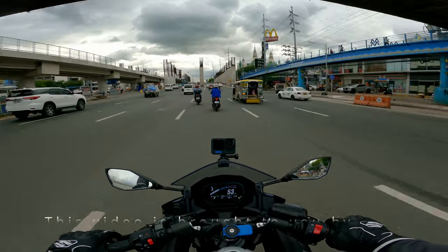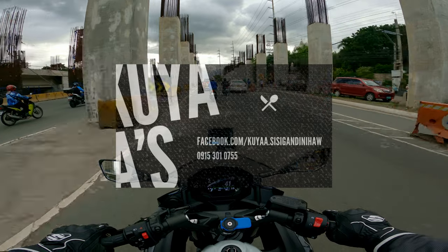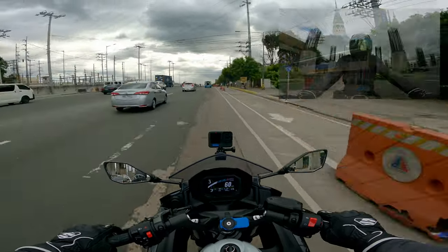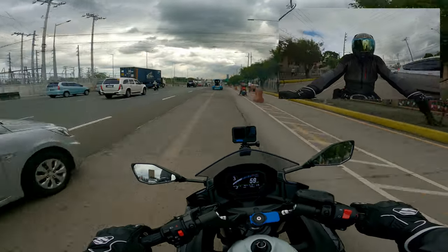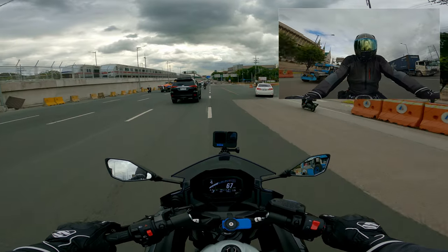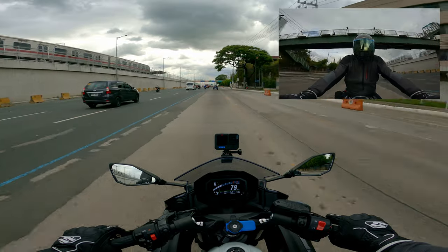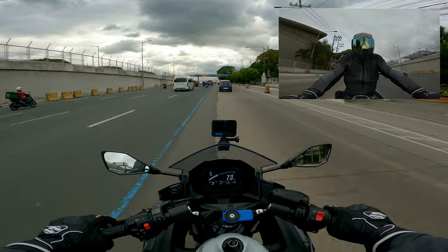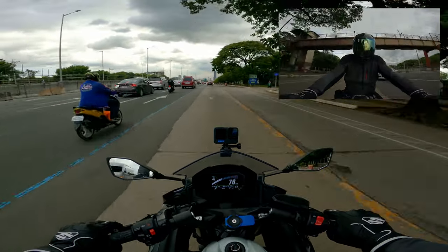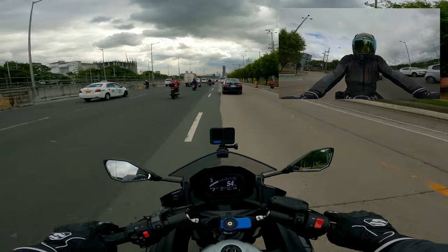It's time to get out of here! Good day guys. Welcome to our first ever Motovlog. Join me today — our video is going to Quiapo.